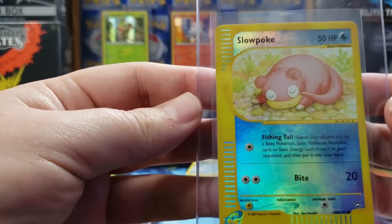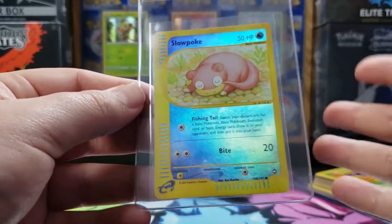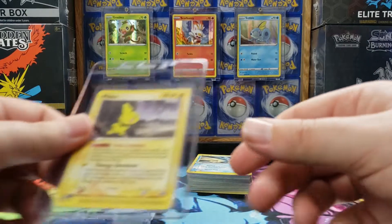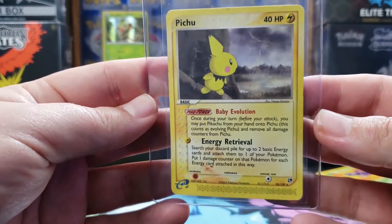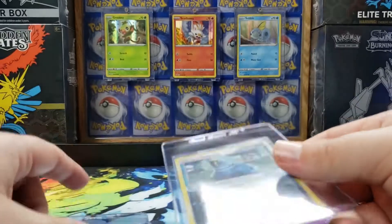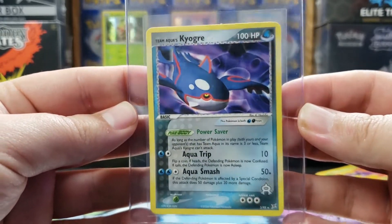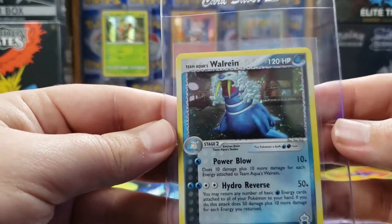The Reverse Foil Aquapolis Slowpoke. I feel like because those sets were printed less, those cards, even in a little bit dinged-up condition, are still worth something. We got a Pichu right there. And we have a couple of the Team Aqua cards — let's start with the Kyogre, right here, rare, non-holographic. And then we have the Lairon Holographic.